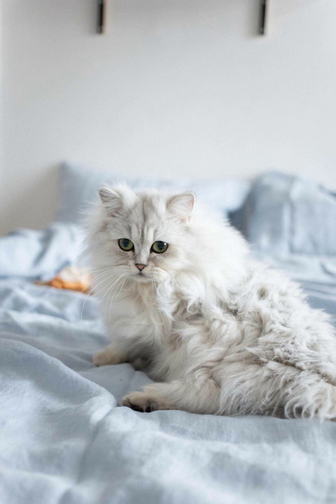The Persian Cat is a beloved breed known for its luxurious coat and calm demeanor. In Kolkata, the Persian Cat has gained popularity among cat enthusiasts and families looking for a gentle and affectionate companion.